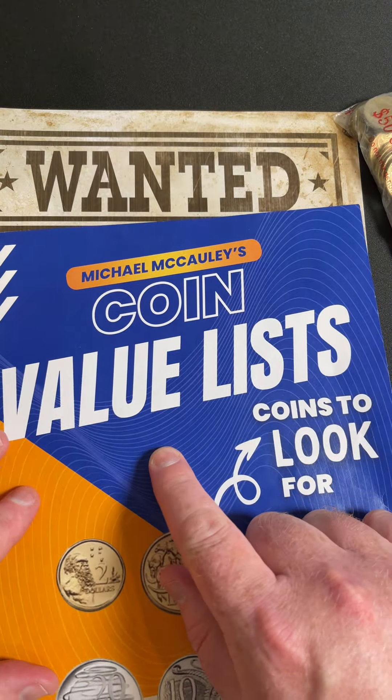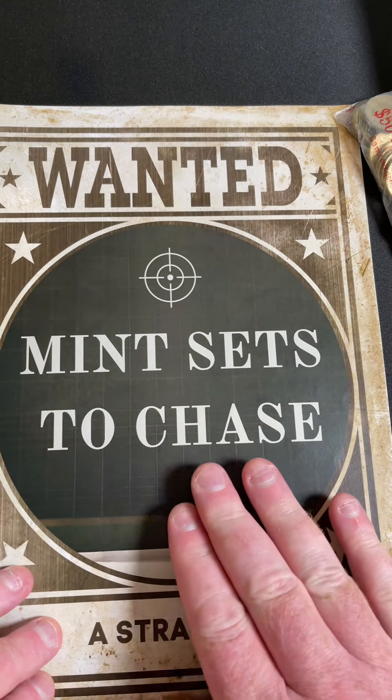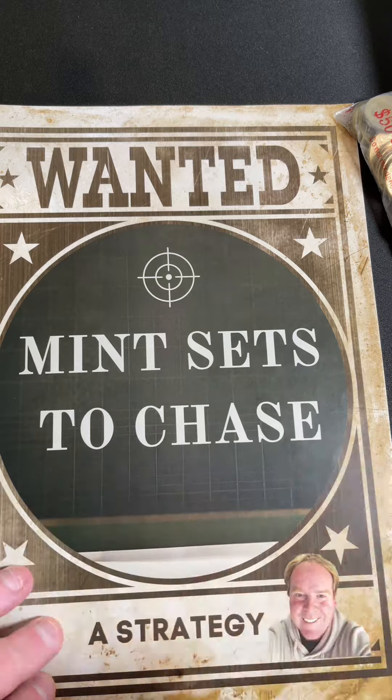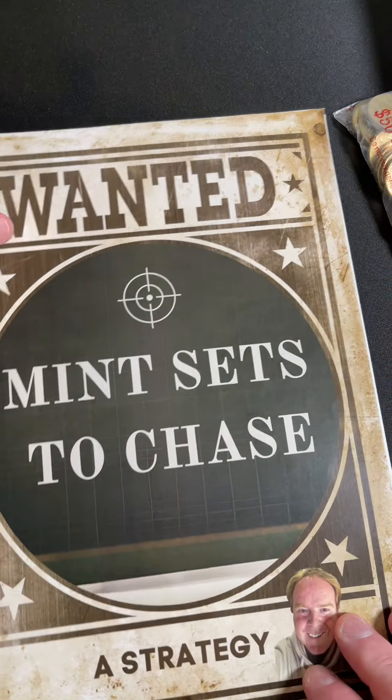There's only one day left if you want the coin value list with the bonus of mint sets to chase. So, information about the mint sets to look for and why — the values and things like that.